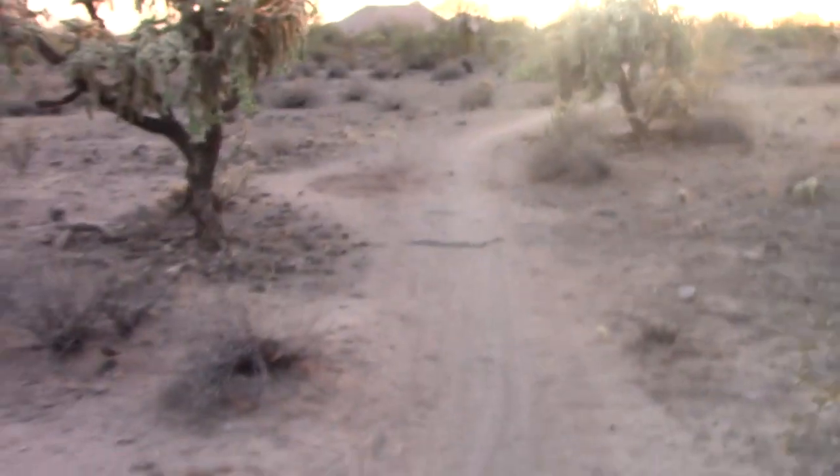Well, I can already tell from here it's not a rattlesnake. It's a stick! But this is what they look like — it's very obvious that if you come up to a snake crossing the trail, they stick out just like that. Stick out — get it?